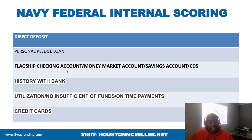The data points that help you get the highest internal score at Navy Federal — so you get more funding — are your deposits, pledge loan account, flagship checking accounts, money market accounts, savings accounts, and CDs. I have clients with a 550 credit score who joined Navy Federal, opened a savings account, money market account, and flagship account, and Navy Federal gave them a $7,500 unsecured credit card right off the bat. Make sure you do weekly deposits of at least $25 into your savings account and checking account if possible.